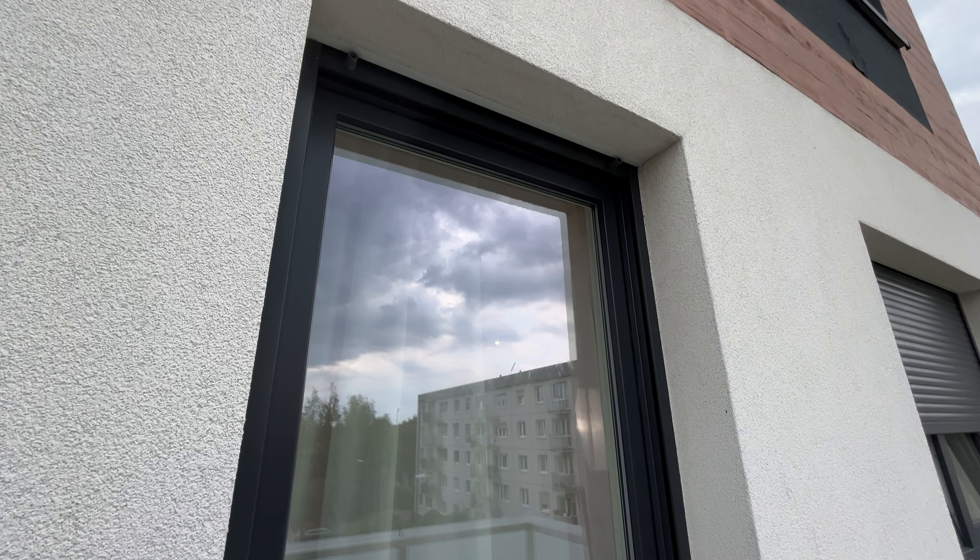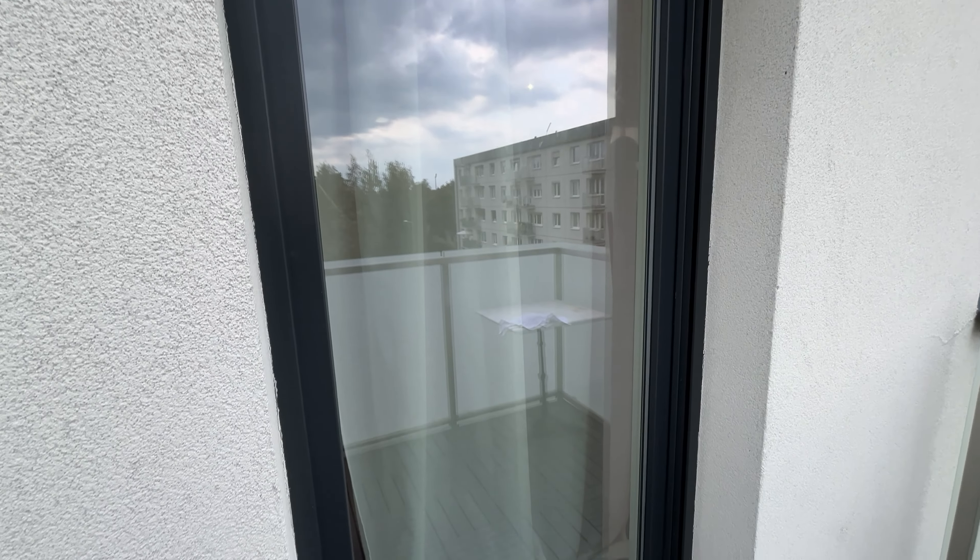This onion is all you need to clean a window. It perfectly replaces any glass cleaner and leaves no streaks.